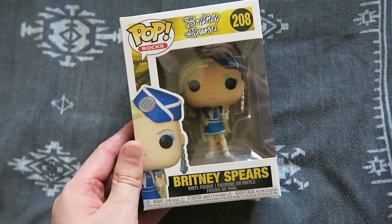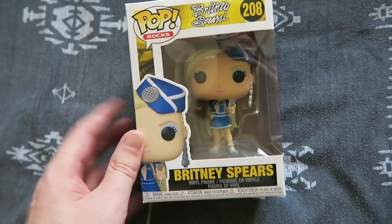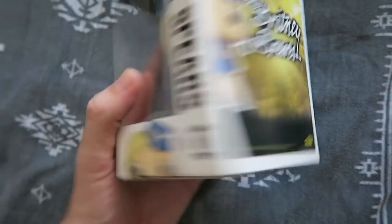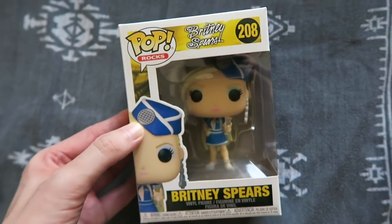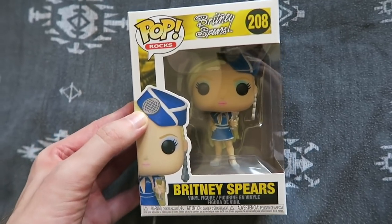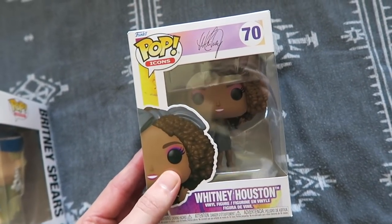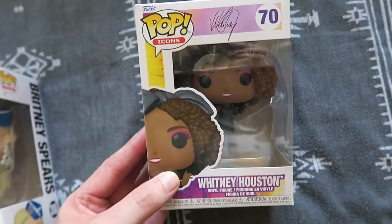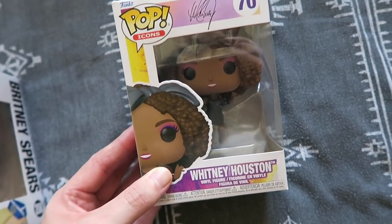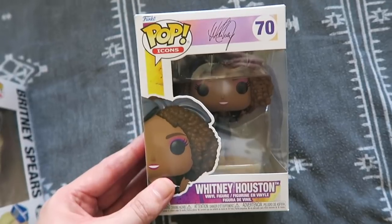And finally, Pop Rocks — let's talk music and divas. We have Britney Spears in her Toxic outfit. There are a couple of Britney Spears ones but this I had to get; I just love this outfit and I've always been a fan of hers. I have seen Whitney Houston live though, and this is well overdue — the fact that there is now a Whitney Houston 'How Will I Know' pop. She's going to sit perfectly alongside my Merry Christmas Mariah Carey.